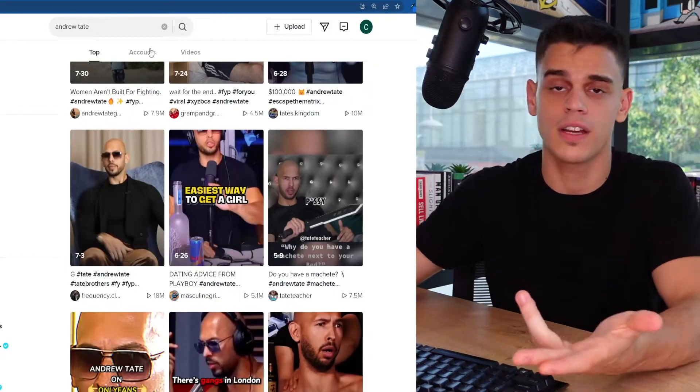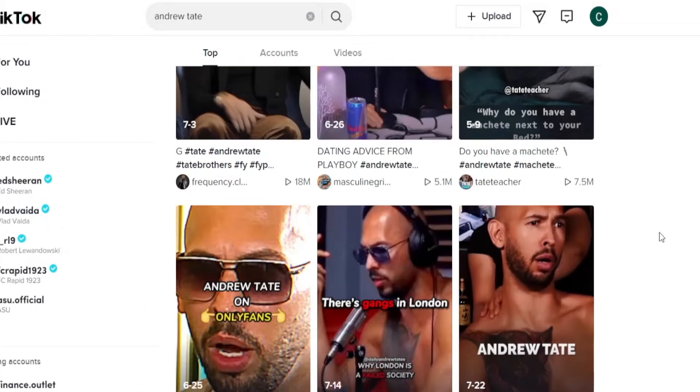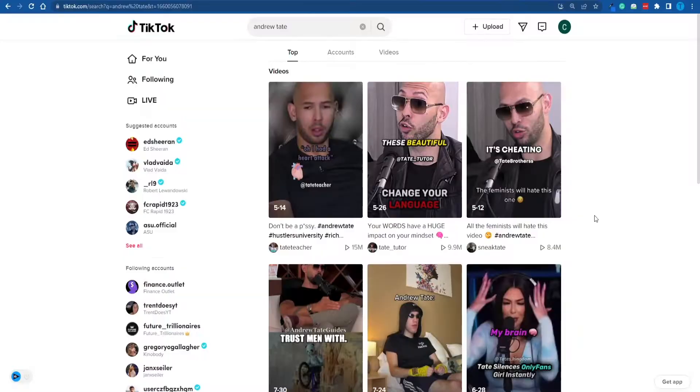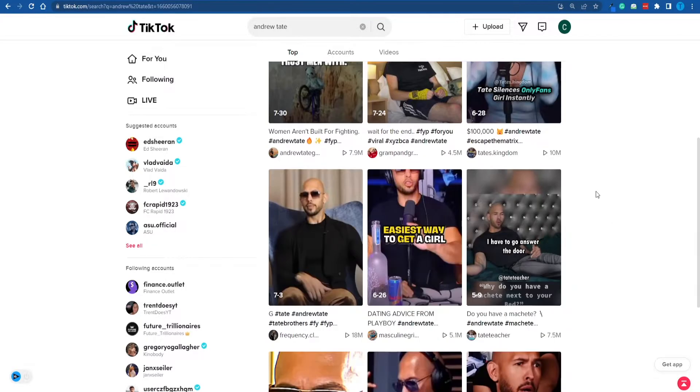This video is going to be a complete overview. For those of you who have been living under a rock for the last six months or so, Hustlers University is the work of Andrew Tate — that guy you've seen all across social media: your For You page on TikTok, your recommended tab on YouTube, your Instagram Explore page. And nothing about that is accidental. The fact that he's all over social media is purposeful, and it's all part of a genius marketing strategy that his team has implemented over the last six months or so.